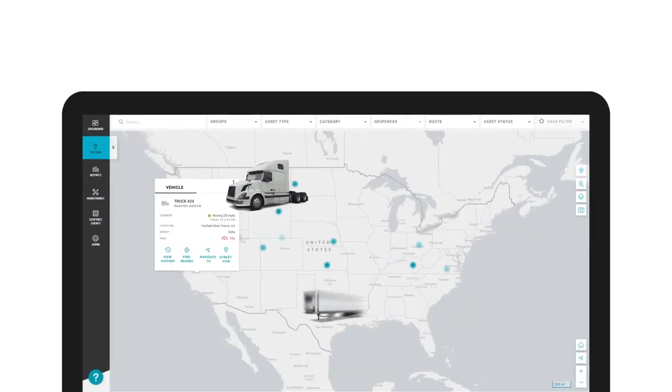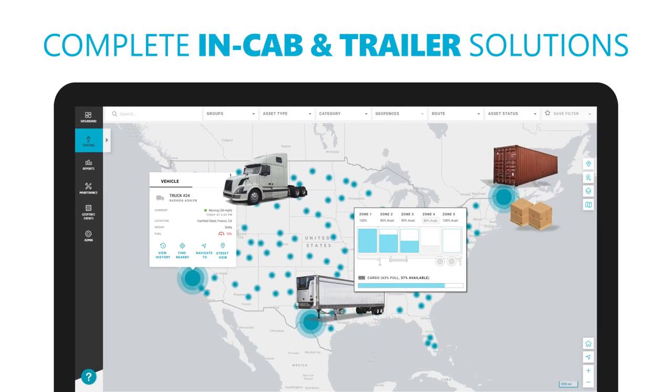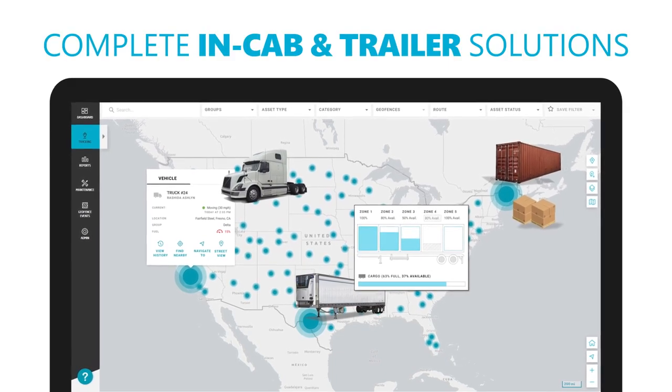Start by connecting your drivers, trucks and trailers to our platform and harness your data to power complete in-cab and trailer solutions with a single provider.